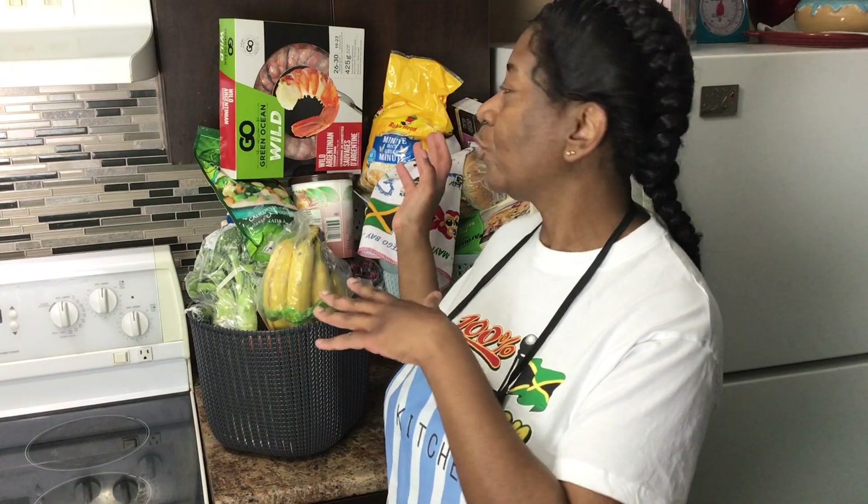I'm Faith Lynn, born in Jamaica, living in Canada, and I thought it would be a good idea to show you what I have access to living in Toronto, Canada. So let's get into the video.